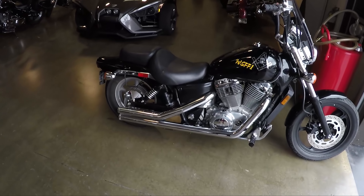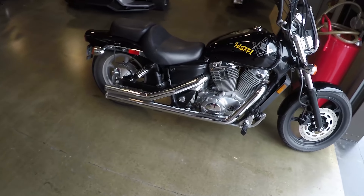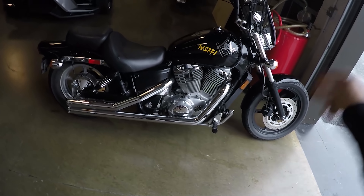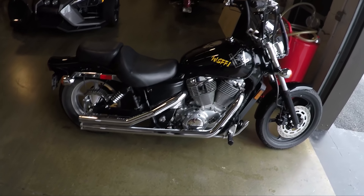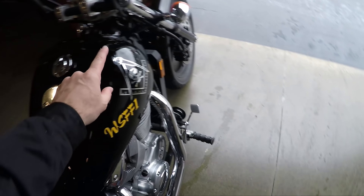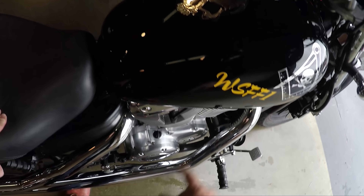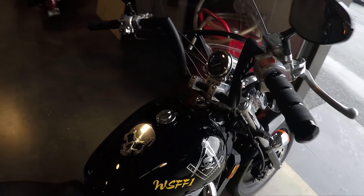What's up guys, Shawn here from srkcycles.com. We have — I don't know what year this is — some type of Honda Shadow 1100. Black front wheel, they forgot to do the back wheel. They didn't paint the bike; that is actually painted on. What does WSFF1 stand for? I have no idea. That's the sticker. Let's take it for a spin.